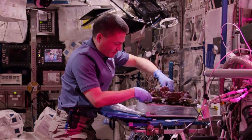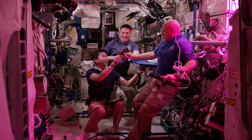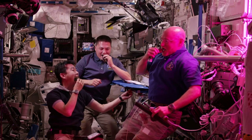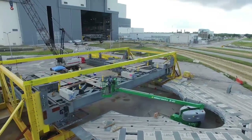Investigations aboard the space station include a project called VEGI. Since a trip to and from the Red Planet likely will last more than a year, this plant growth chamber is helping astronauts develop ways to grow food during long missions.